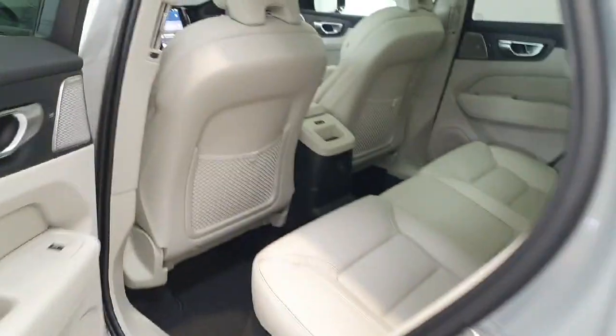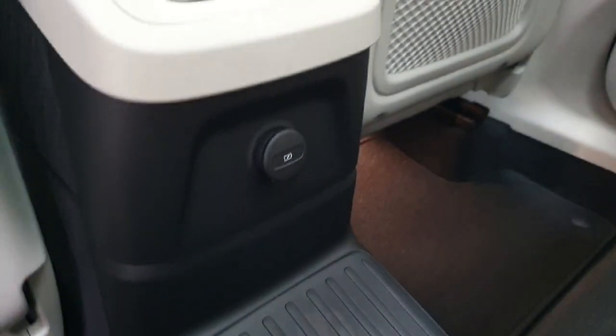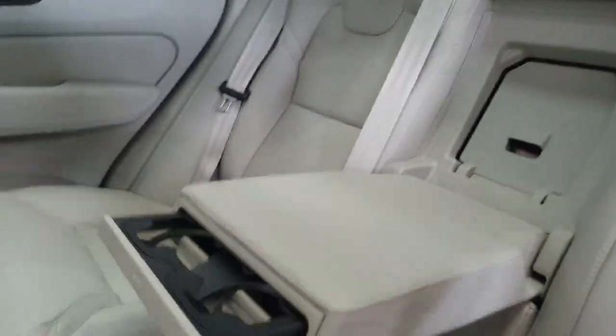Into the rear of the car — again in really nice blonde leather. You do have USB charging in the back with heated rear seats for the outer two seats. You do have a centre armrest with pop out cup holders as well.